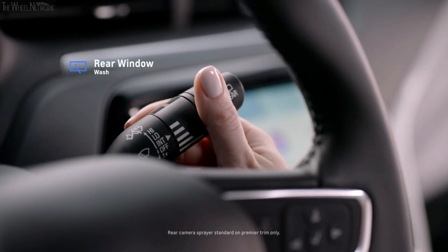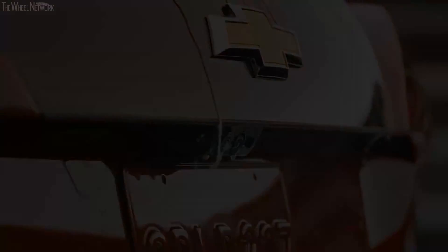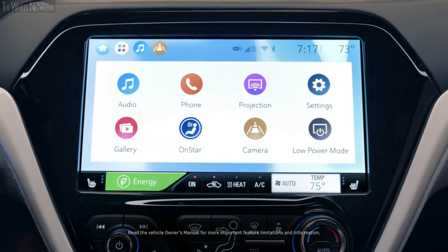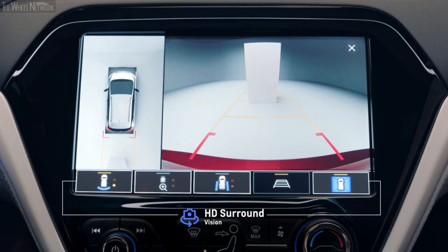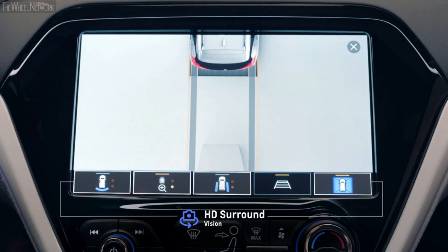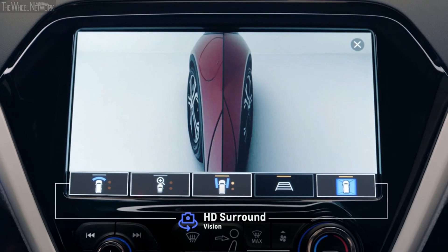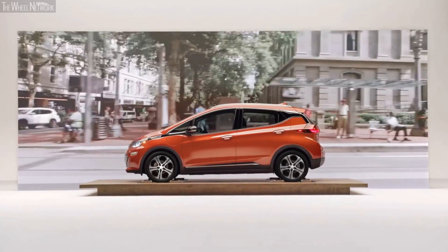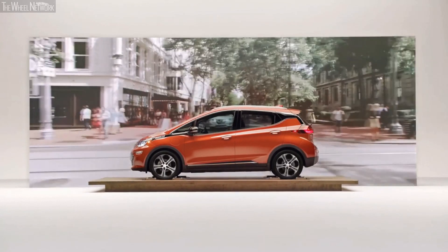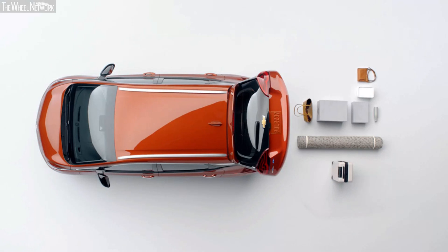Since it's important to keep the camera view clear, anytime you wash the rear window the washer fluid is sprayed on the rear camera at the same time. The available HD Surround Vision camera uses four strategically placed cameras to create a virtual bird's-eye view of the vehicle, seamlessly merging all viewpoints into a high-definition side-by-side digital image on the display screen.